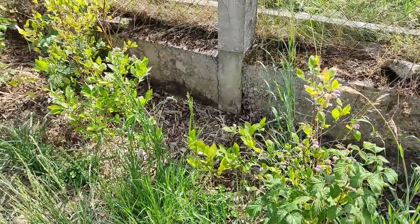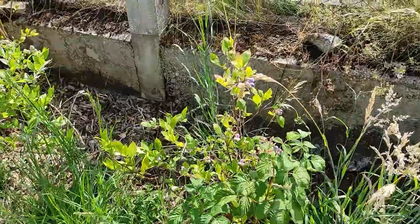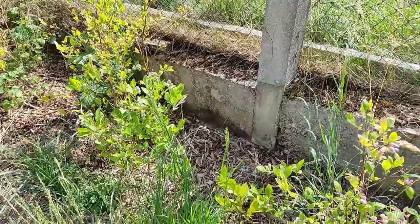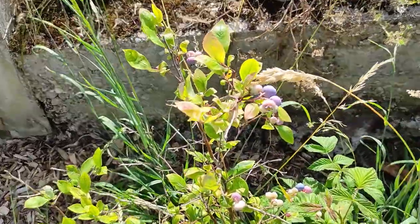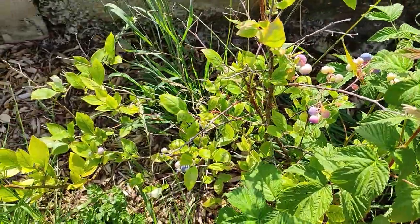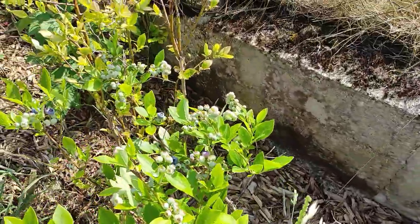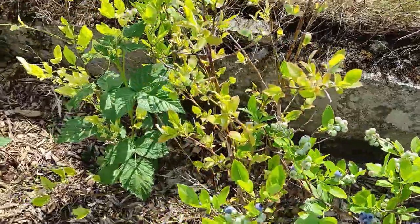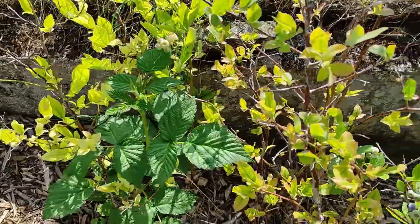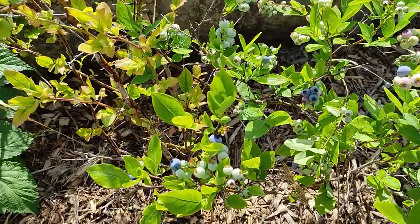Around the fence here we have some blueberries. They don't look too healthy this year — they probably needed more acidity in the soil. But this one plant is actually producing nicely this year with a couple of flowers and blueberries on it. As we go further, this other plant barely has any fruit in comparison. I think next year they'll start picking it up again.